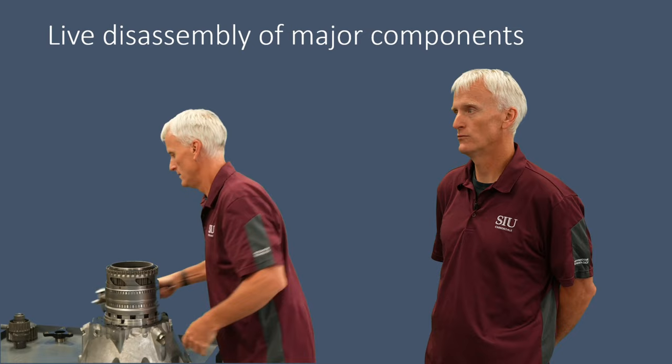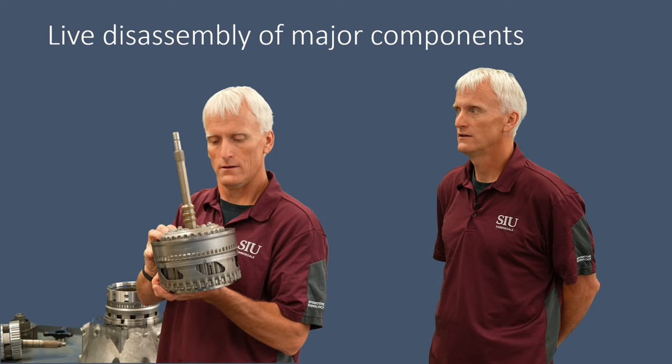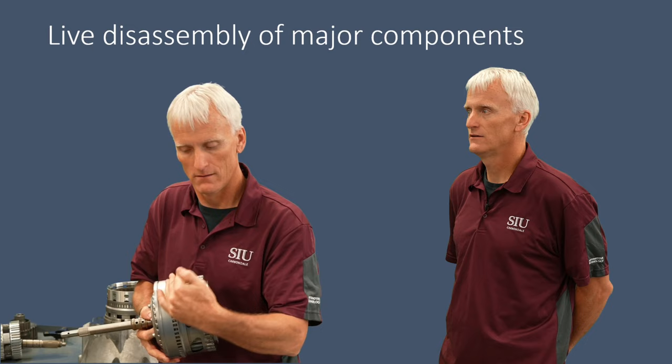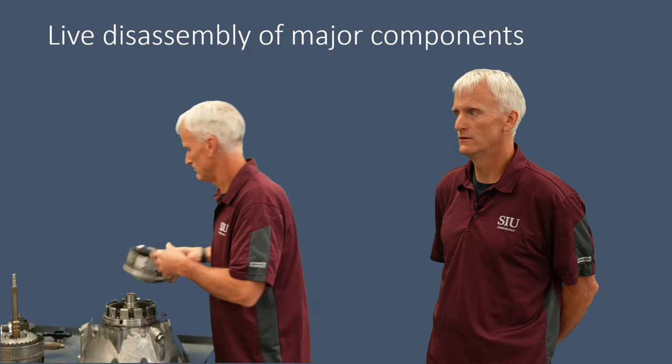Next is the K2 clutch housing, which also contains the rear internal gear and the front carrier with its pinion gears. This is also where the M3 speed sensor reads off the small windows in the housing. Then comes the K1 clutch assembly, which has the sun gear built into the housing, contains the F1 sprag, and is where the N2 speed sensor reads.